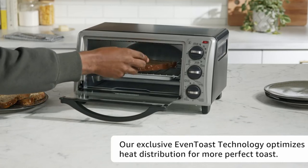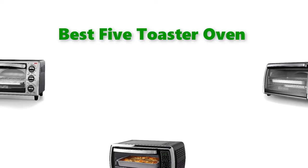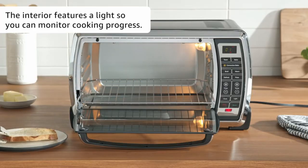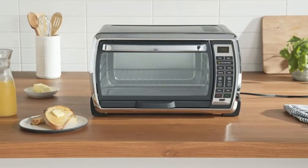Hello, welcome to our gear research channel. Today in this video, we are going to show some of the best convection toaster ovens that are best sold and rated on Amazon in the last couple of years. If you want more information and updated pricing on the products, check the links in the description below. So let's get started with the video.